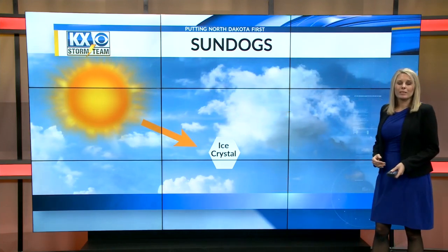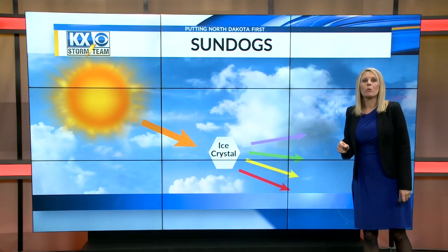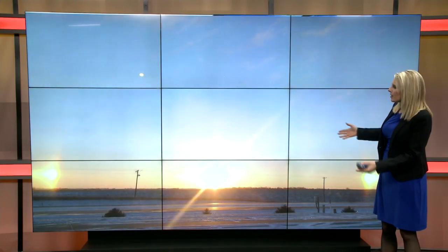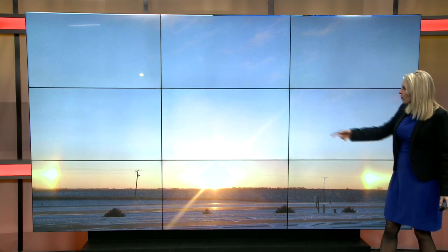It's also the reason why we see a rainbow — breaking apart light breaks it down to its component colors. Sundogs are usually seen really close to the horizon, so typically around sunrise and sunset. Here's an example where you can see on both sides of the sun there — that spot, perfectly aligned, perfectly at 22 degrees.